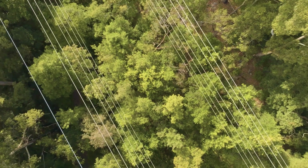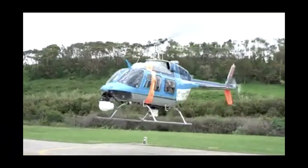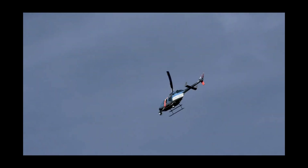This involves inspecting over 13,000 kilometres of power lines, often across rugged terrain. Previously we used helicopters for these inspections. While they were effective, the noise levels did have an impact on our customers.